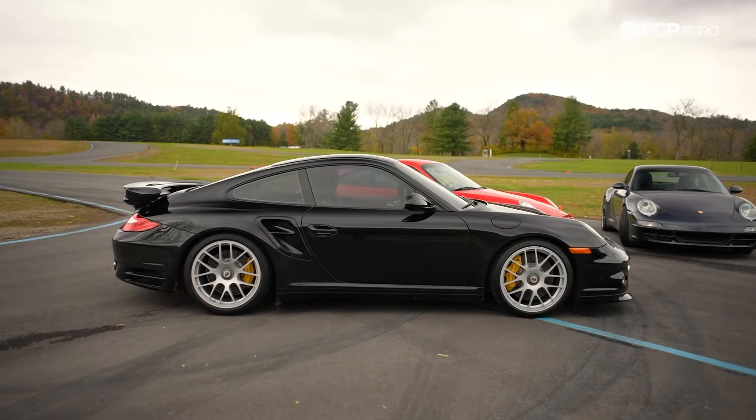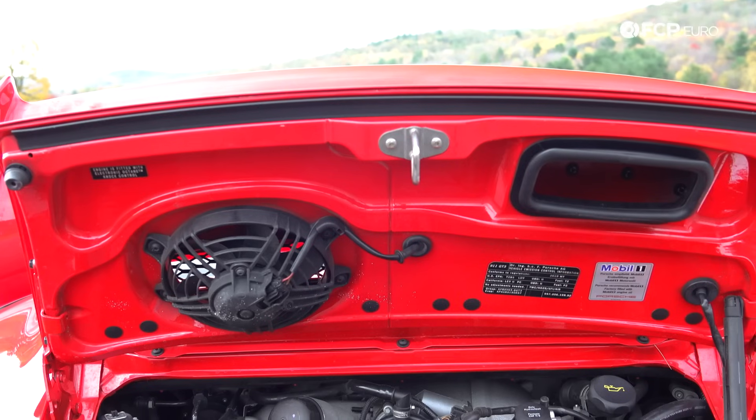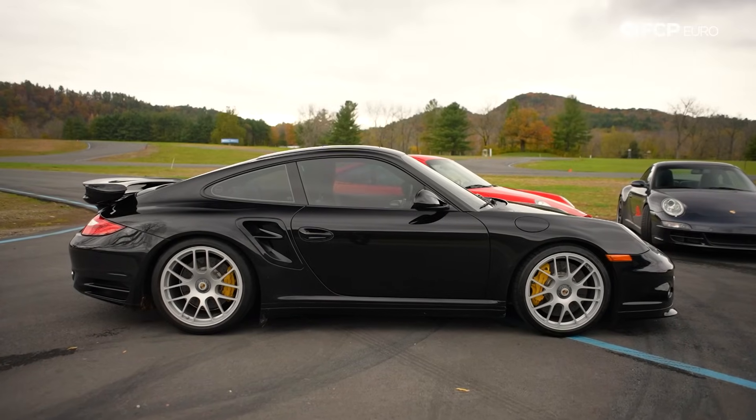The 997 comes immediately following the 996, introduced in 2005. If you are looking at a 997.1 or .2, there is a build sticker underneath the hood that specifies all the different options that model has — a good starting point for deciphering factory equipment. You have your standard Carrera and Carrera S models, both rear-wheel drive, available in either a six-speed manual or Tiptronic. From there you go to your all-wheel drive models: the Carrera 4 and Carrera 4S.